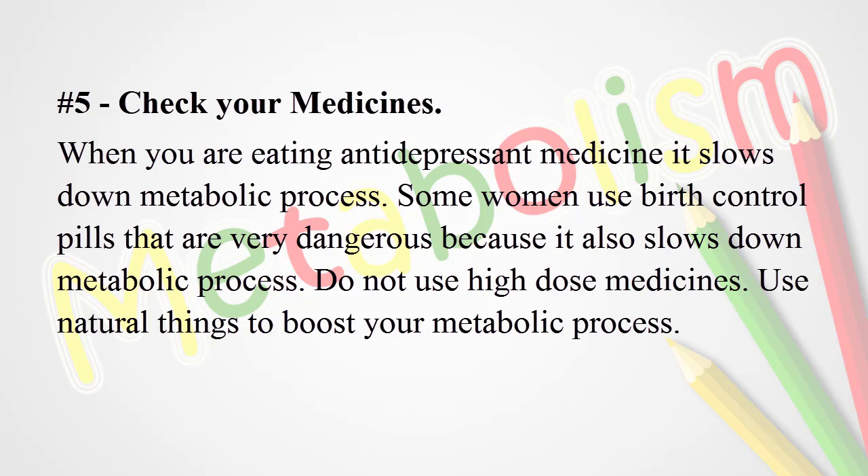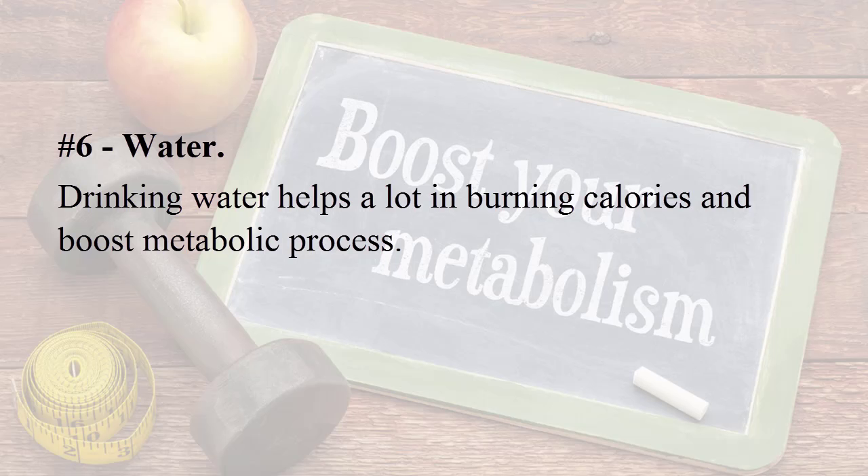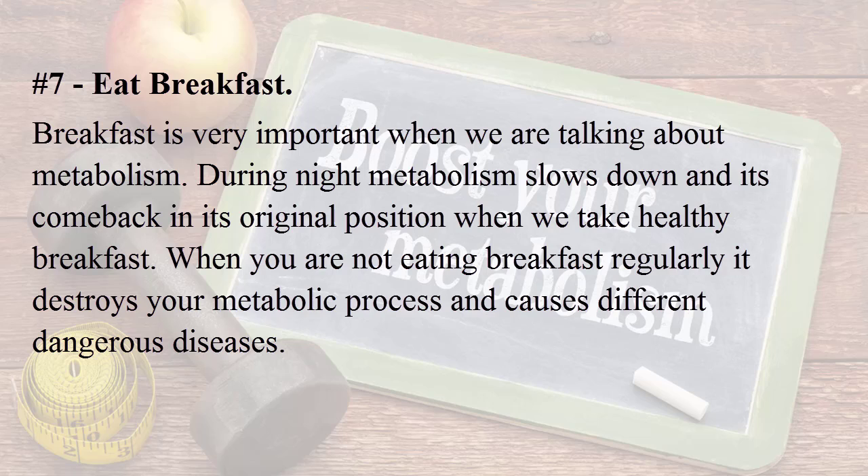Number five: check your medicines. When you are taking antidepressant medicine, it slows down the metabolic process. Some women use birth control pills, which are also dangerous because they slow down the metabolic process. Do not use high-dose medicines — use natural things to boost your metabolic process. Number six: water. Drinking water helps a lot in burning calories and boosts the metabolic process.